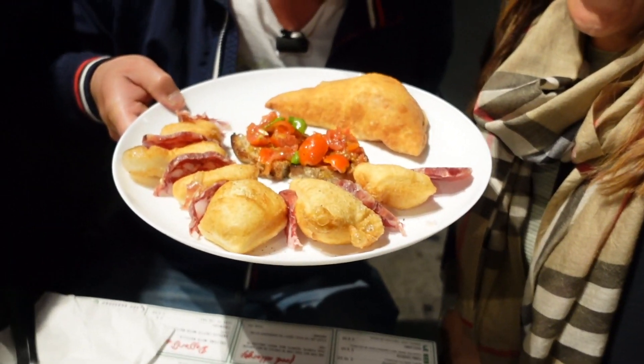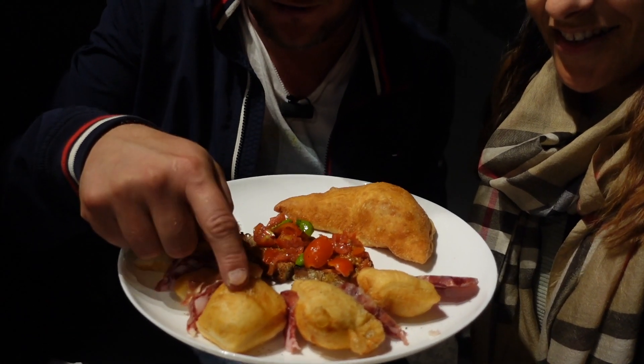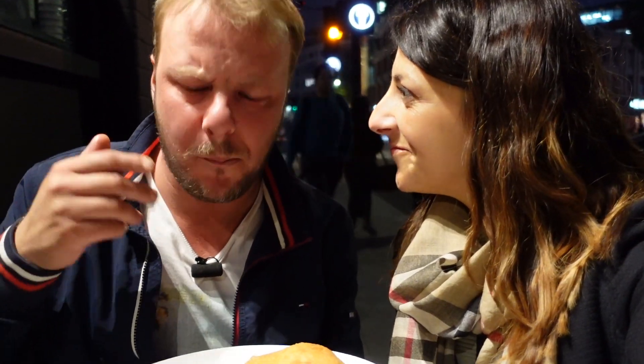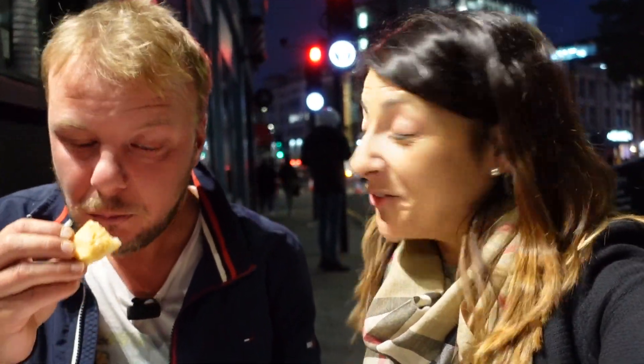Look at this! Wow! We've got a beautiful Margherita Panzerotto, some Bruschetta, gnocco fritto, and some proper Italian salame! We are in the right spot for the best aperitivo in London guys!